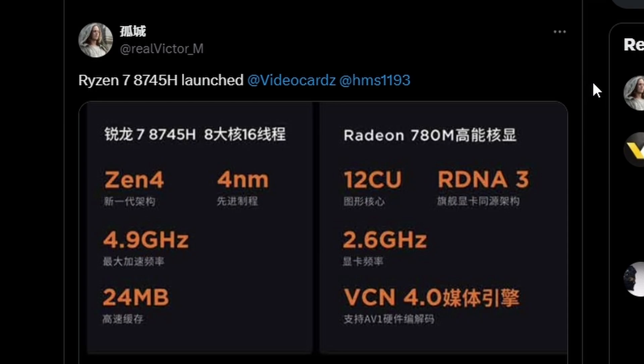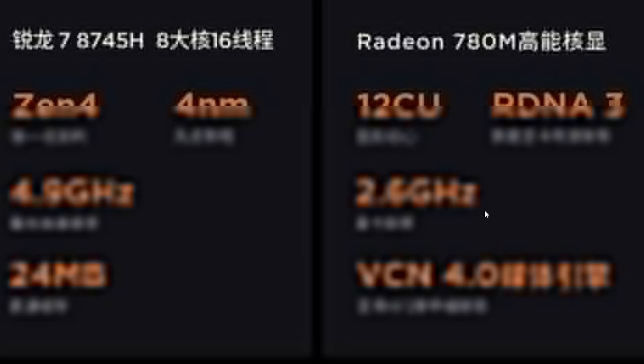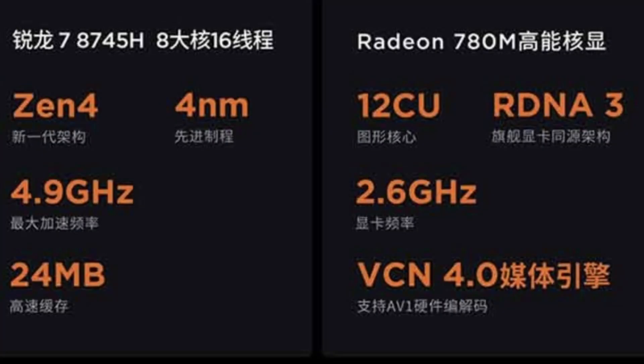AMD has launched the Ryzen 7 8745H. Looking at the specs, it utilizes Zen 4 architecture on a 4nm node, with a boost clock of 4.9 GHz and 24MB of L3 cache. However, there is no AI processor. It does have the Radeon 780M iGPU with 12CU RDNA 3, but it's clocked at 2.6 GHz.